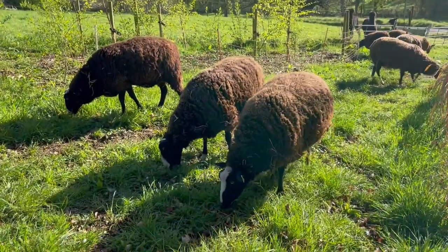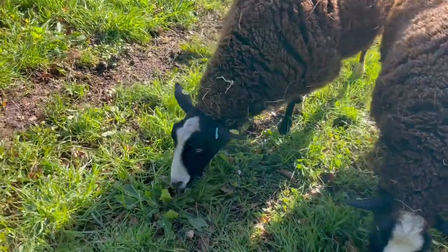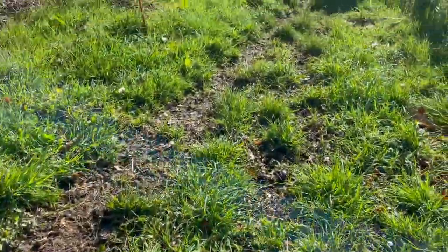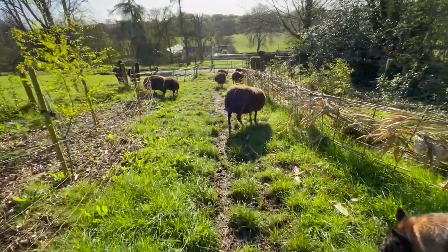I'm gonna let them out into the field. There's clover there — that sheep was eating some clover. Oh, that was a dock the sheep was eating. Dock leaves are very deep rooted, with lots of deep rooted minerals.